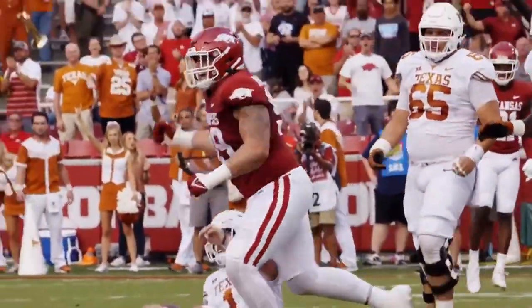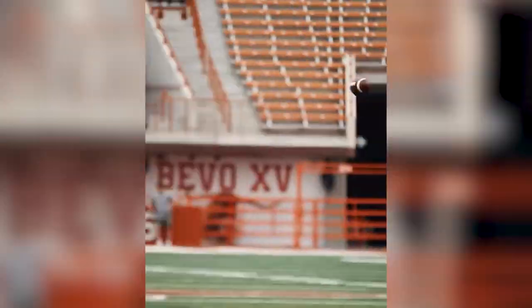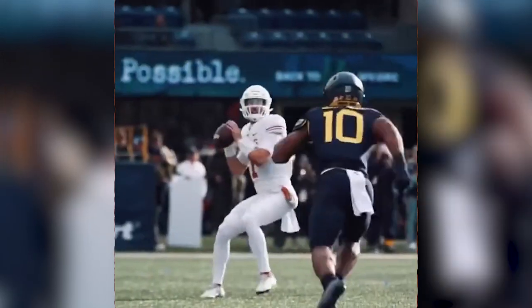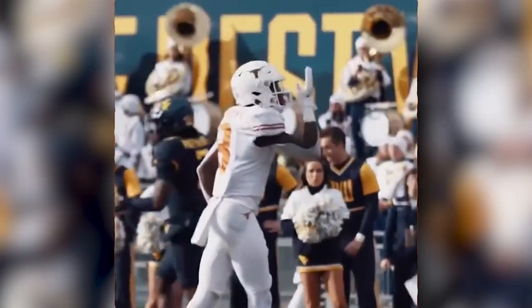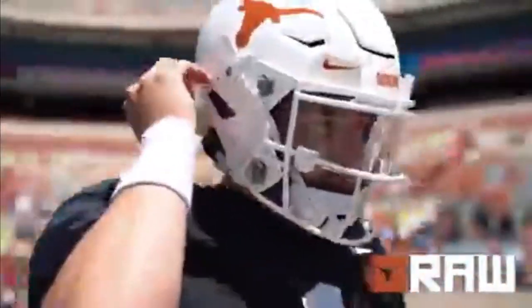I think where he can improve the most going into year three is poise when things aren't going his way. He really struggled with ball placement when he had to go to his second and third read, particularly when he had to throw deep outside the hashes. That was a consistent issue for Hudson Card last year. He finally hit a big throw against West Virginia to Xavier Worthy, but then he gets hurt and misses the rest of the season.